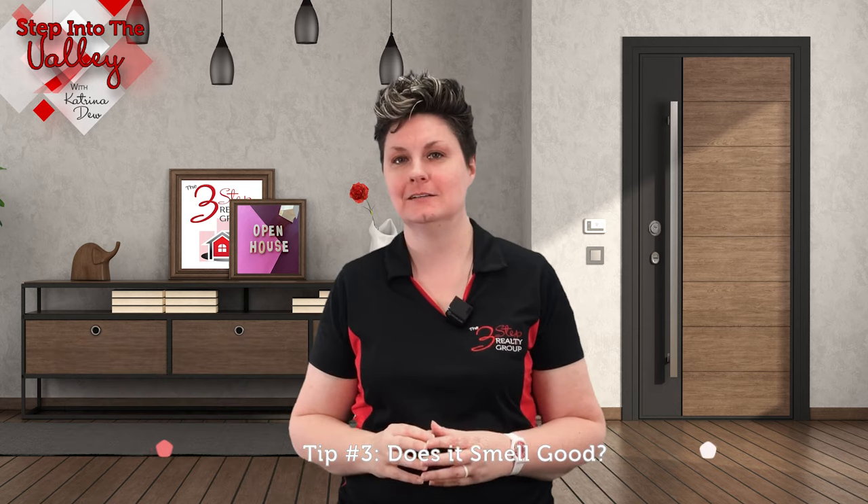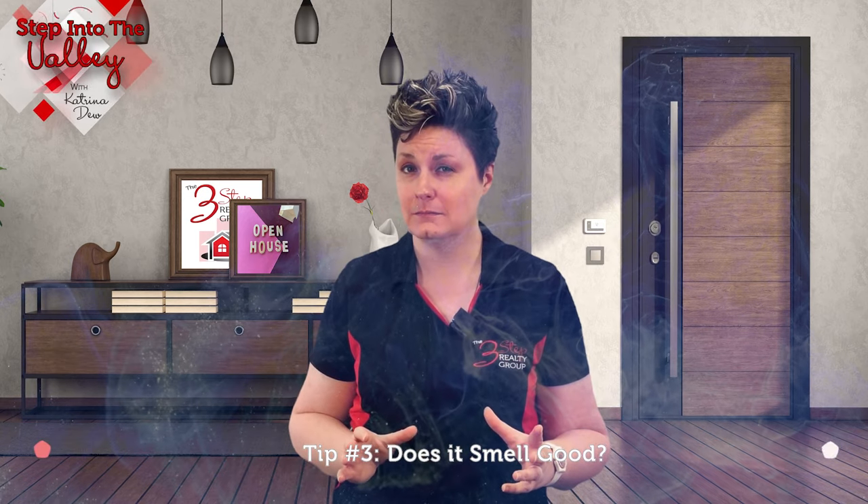Tip number three: does it smell good? Make sure that your home has a pleasant, fresh smell in it, because an unpleasant smell will have all the buyers wanting to leave your home as quickly as possible and not really giving it the good look that it needs.